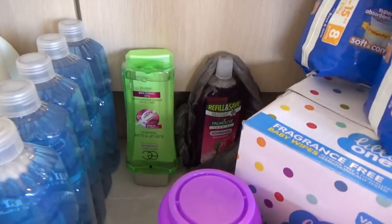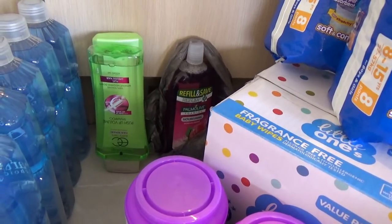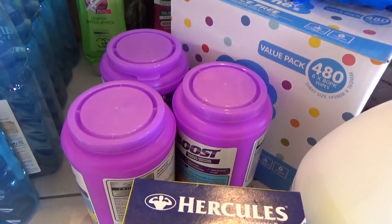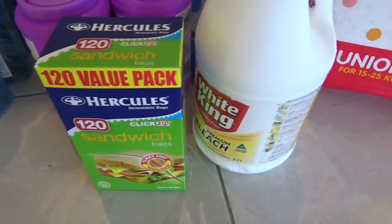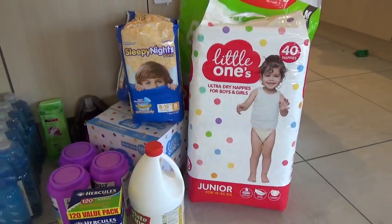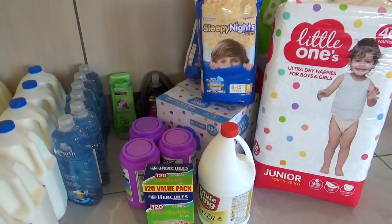I got some foam soap refill that leaked a bit so it's in a bag, some shampoo and conditioner, a few in-wash soakers, just one thing of sandwich bags, some bleach, a couple of night nappies and regular nappies, and a big box of wipes.